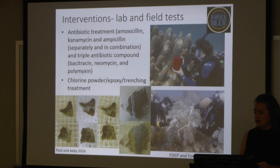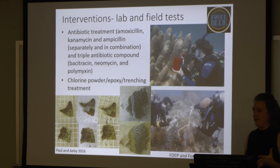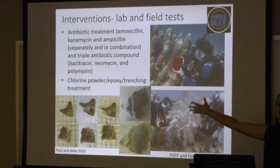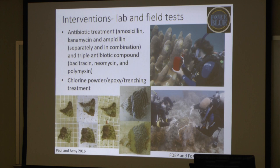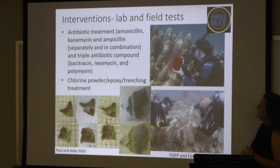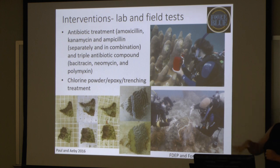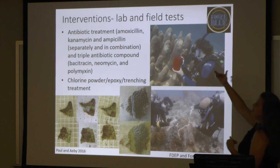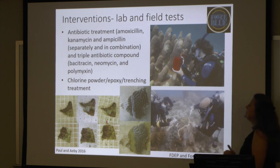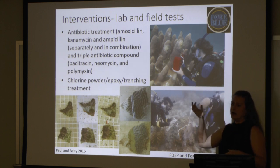We need to figure out what all of this means, because if we figure that out, maybe we can figure out a way to stop it. Since we do believe that it's bacterial, what works to get rid of bacteria? Antibiotics. Now, we are not going out onto a reef and just dumping antibiotics into the water — but we are, in lab and field trials, trying out some antibiotic treatments. On one of the Dendrogyra colonies, they're actually cutting a trench into the skeleton and then applying an antibiotic treatment to the lesion itself. We're using things like amoxicillin, kanamycin, and ampicillin, either separately or in combination, along with things like triple antibiotic or Neosporin cream.